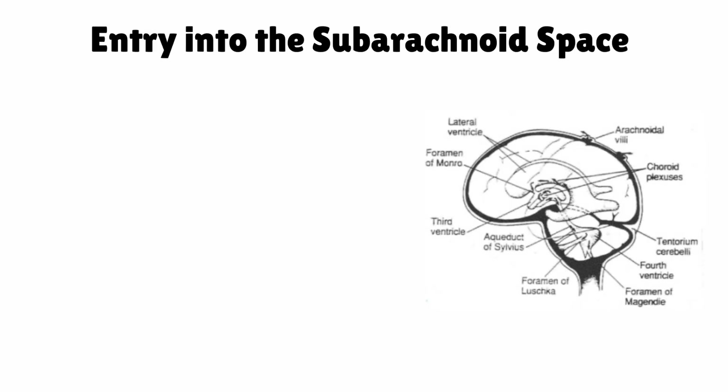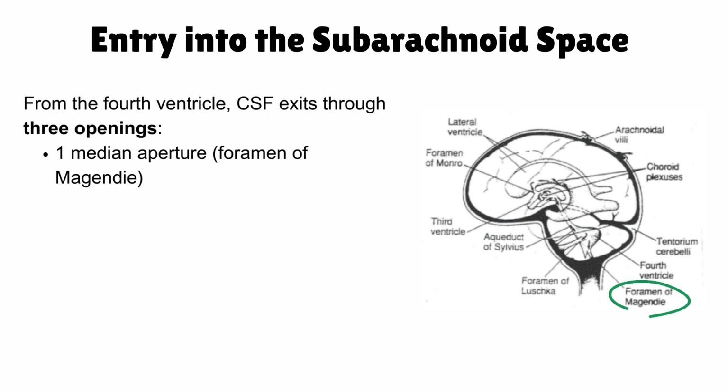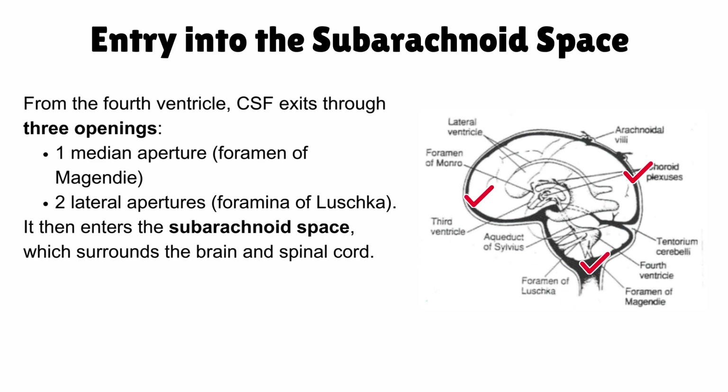Entry into the subarachnoid space: from the fourth ventricle, CSF exits through three openings — the median aperture (foramina of Magendie) and the lateral apertures (foramina of Luschka). At this point, it enters the subarachnoid space, which surrounds the brain and spinal cord. This space allows CSF to circulate, providing cushioning and protection.